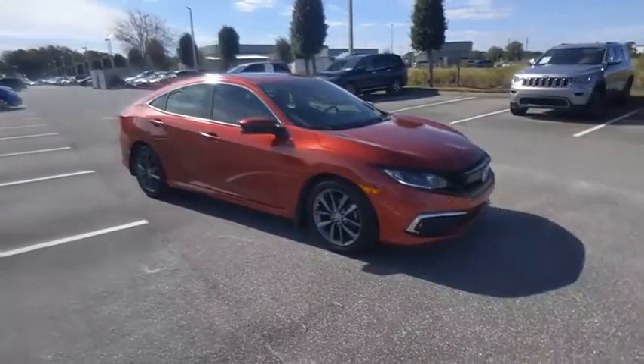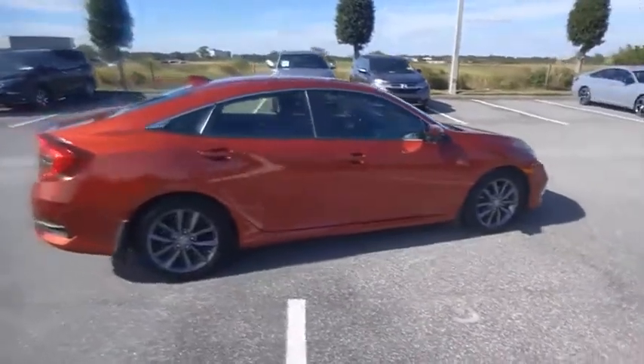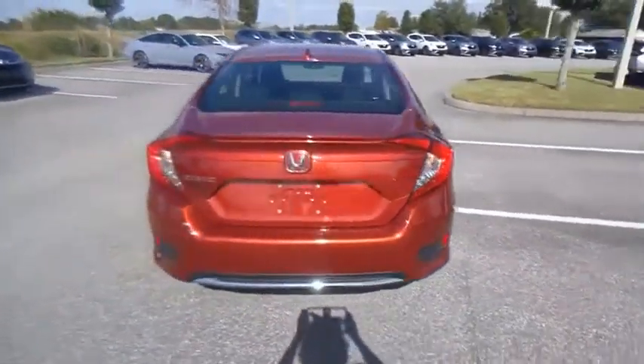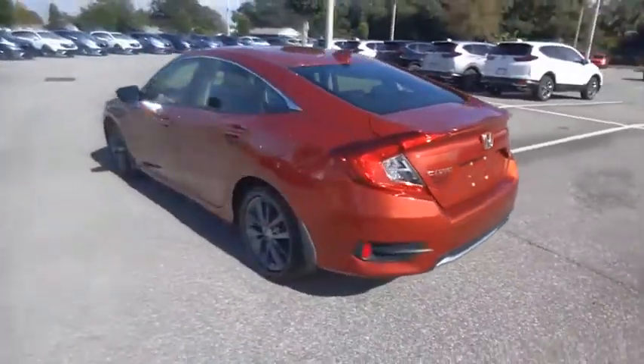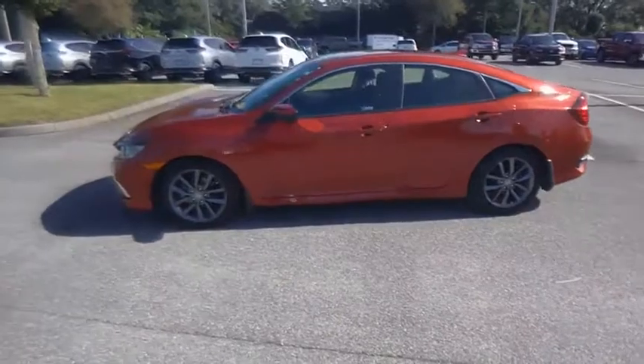We are pleased to show you the 2019 Honda Civic. Practical, awesome gas mileage, and incredibly reliable, and it is priced below $20,000. This vehicle has less than 30,000 miles. Here are some of this vehicle's great options.